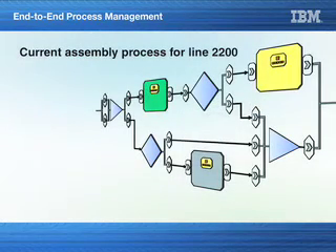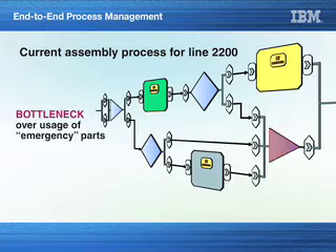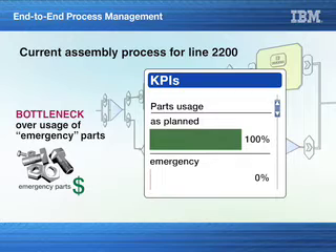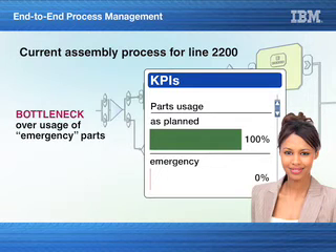Once the team collaborates to map out the current process for Line 2200, they simulate a few scenario runs to determine what to do. They discover a bottleneck and overusage of emergency parts in the assembly process. Normally, as-planned parts are used in the assembly line, and if they run out, emergency parts are the alternative. The emergency parts are more expensive because the quantity purchased is lower versus the as-planned quantity. The KPI states usage of as-planned versus emergency parts should be at a 100-to-0 ratio. The switch requires approval from the production manager to create a production concession to authorize. The process model indicates emergency parts are at plus 10% usage, where the preferred usage would be less than 5%. Jane also sees that Line 2200 is using emergency parts too frequently, which leads to decreased profit per car and potential production delays.